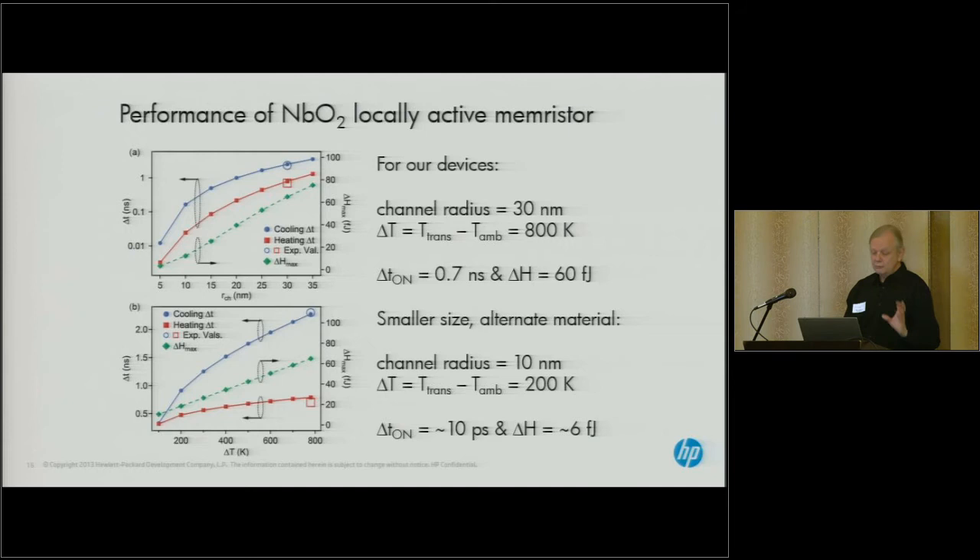We've measured and simulated the performance of these devices. The devices we have in hand now can switch in less than 0.7 nanoseconds with a switching energy of 60 femtojoules. We think it should be very easy to get down to about 10 picosecond switching times and 6 femtojoules with materials already in hand, and we're looking at alternative materials and structures to reach few-picosecond timeframes and attojoule energies.